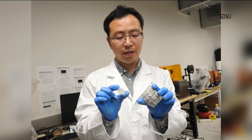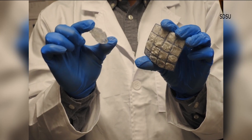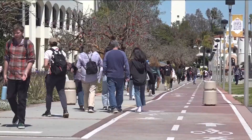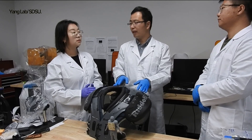Professor Yang hopes this innovative gear will help others in the future. His team is collaborating with SDSU to work together on patents, and he is thinking about how to commercialize this product in the future. Esmeralda Perez, CBS 8.